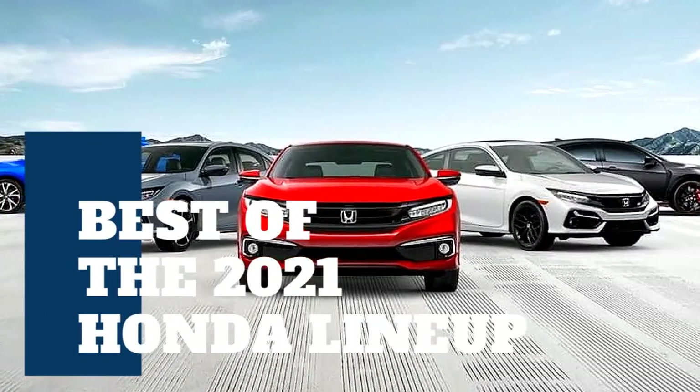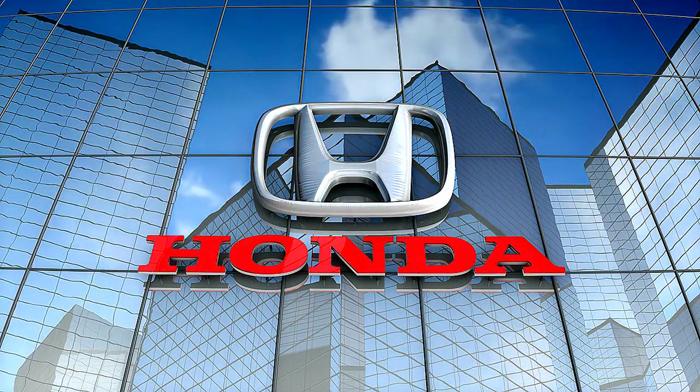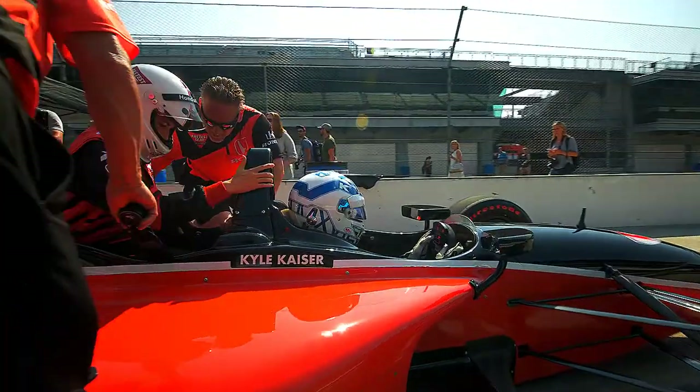Picking the most effective vehicles out of an automaker's lineup is a straightforward job in some cases, but when every vehicle a corporation makes is solid, it can get quite tricky. That's the story with Honda, whose 2021 lineup features major updates in some spots and carryover models for others.